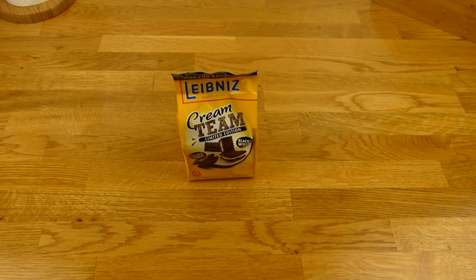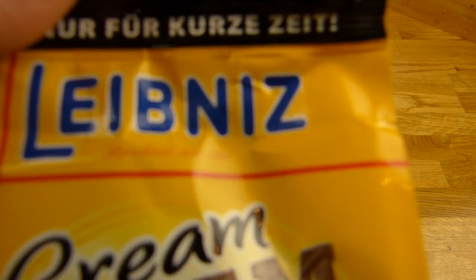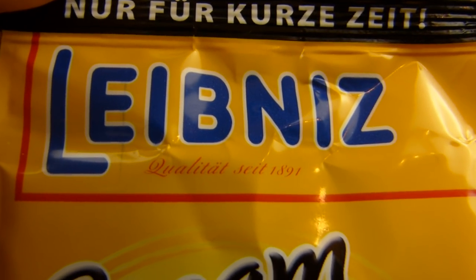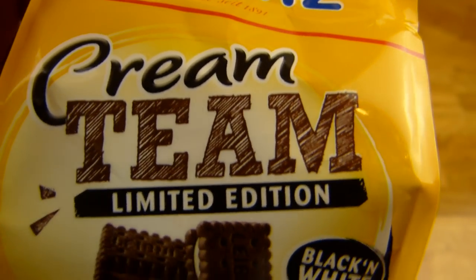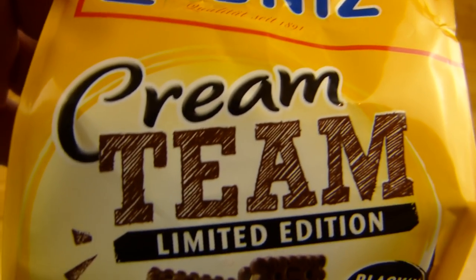Welcome back to another German food review and it's Leibniz time. Leibniz, quality since 1891. Cream Team, limited edition.